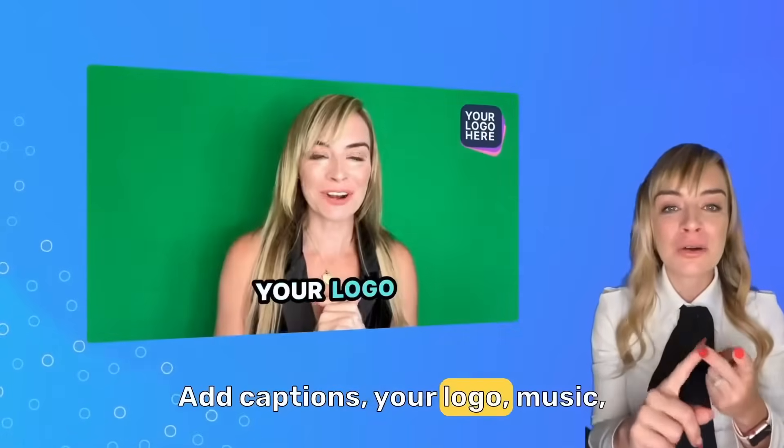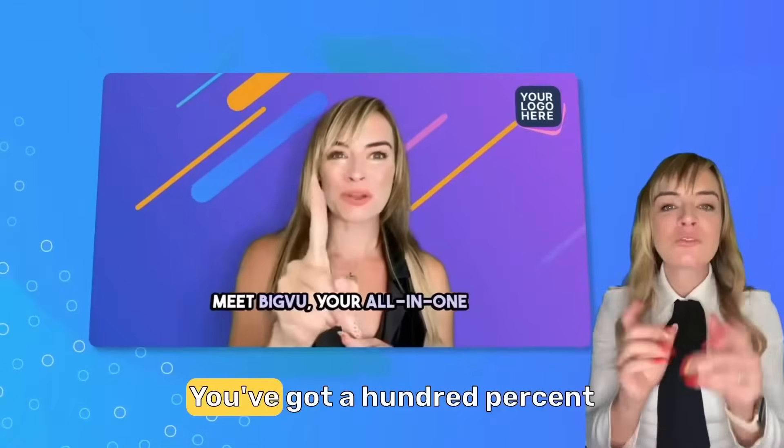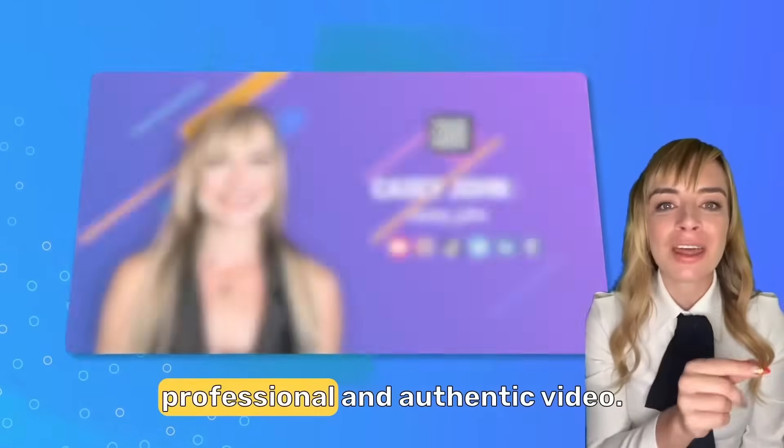Add captions, your logo, music, replace the background, and boom, you've got 100% professional and authentic video.